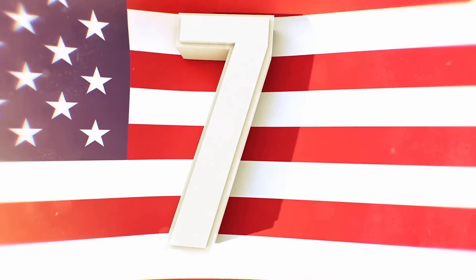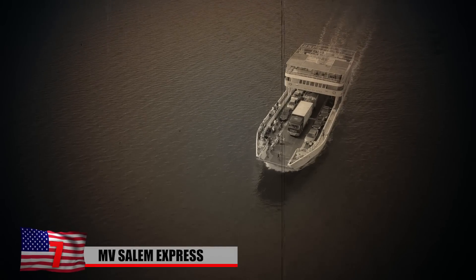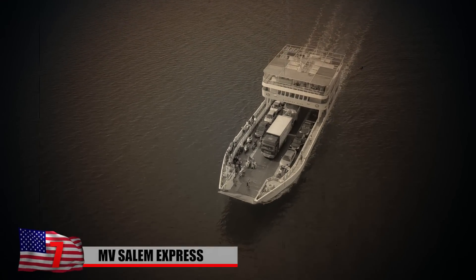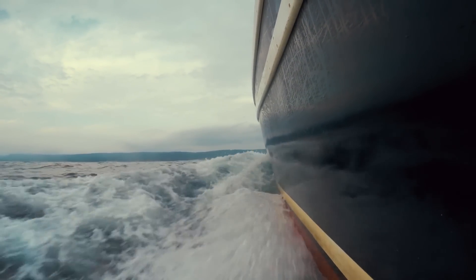MV Salim Express: The MV Salim Express was a roll-on, roll-off passenger ferry that experienced a series of unfortunate events starting just months after it was launched in 1966. It got into its first collision in 1967. Three years after that, a fire broke out. A decade later, in 1980, it ran aground. On another occasion, the ship caused a traffic jam because of its slow operations.